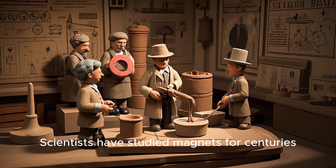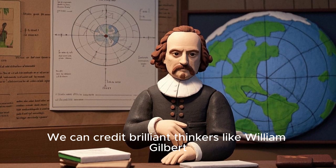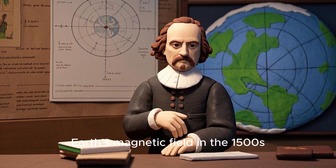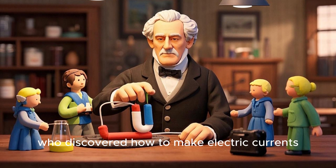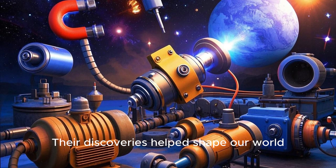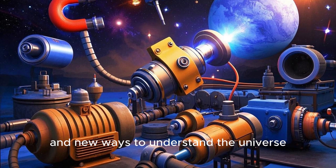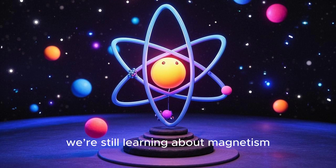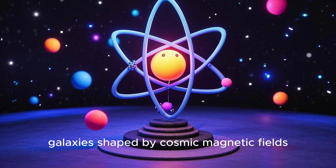Scientists have studied magnets for centuries, uncovering new ways to use them. We can credit brilliant thinkers like William Gilbert, who studied Earth's magnetic field in the 1500s, and Michael Faraday, who discovered how to make electric currents with magnets in the 1800s. Their discoveries helped shape our world, giving us electric motors, generators, and new ways to understand the universe. Even today, we are still learning about magnetism, from the smallest electrons to distant galaxies shaped by cosmic magnetic fields.